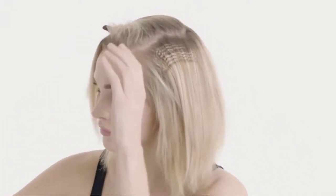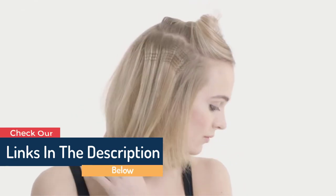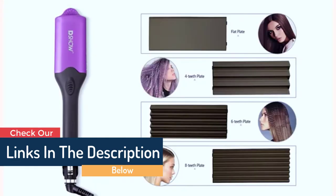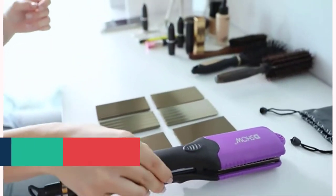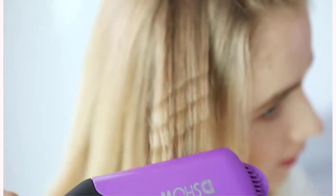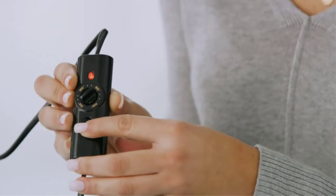How do you style your hair? There's a set of hairstyles that suit every occasion and outfit. But if you want to spice up your routine, consider getting a hair crimper. These devices squeeze, roll, and play with your locks for an accentuated style with more volume and texture than usual. Hair crimpers allow you to put on some unique styles,